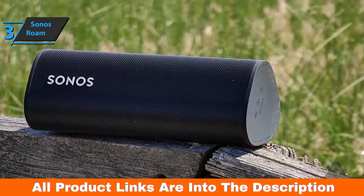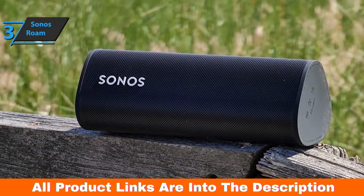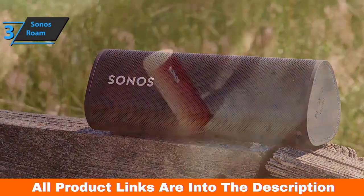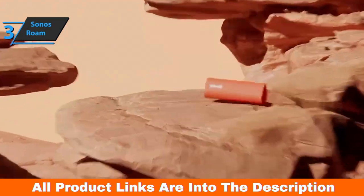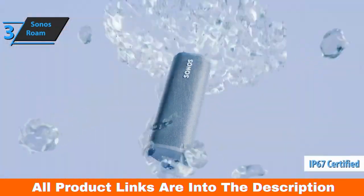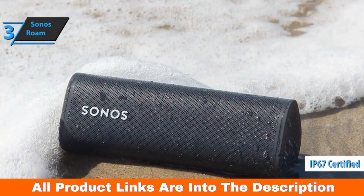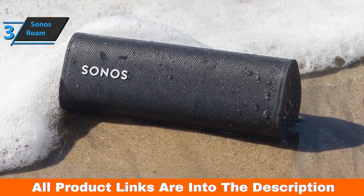On one of the rubber bases are buttons for playback control, volume control, and for disabling the microphone, which can be used for hands-free talking if connected to a smartphone via Bluetooth, and for controlling digital assistants. The IP67 certification makes it resistant to water, including immersion up to 3 feet for a maximum of 30 minutes, and dust including sand.